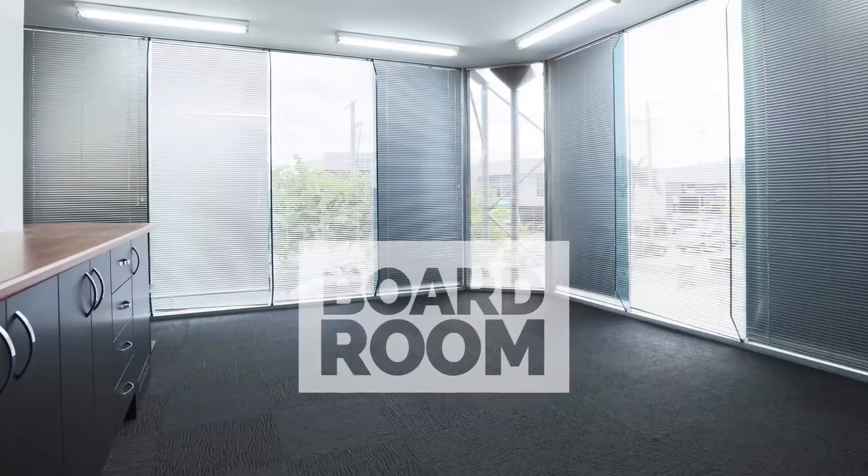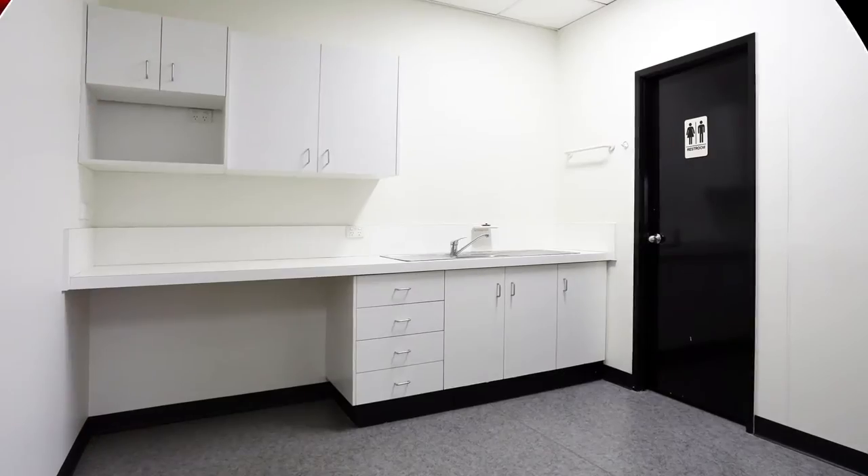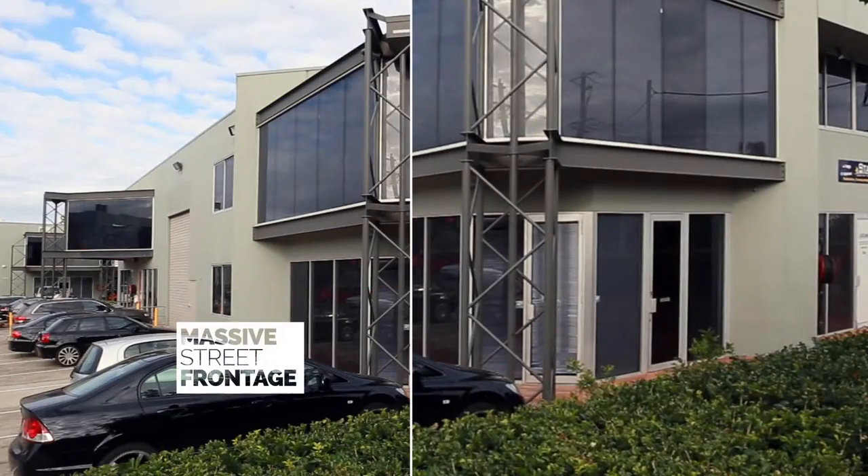A boardroom. An excellent reception area. A kitchen. Two car parks with more available, and a massive street frontage suitable for all your signage.